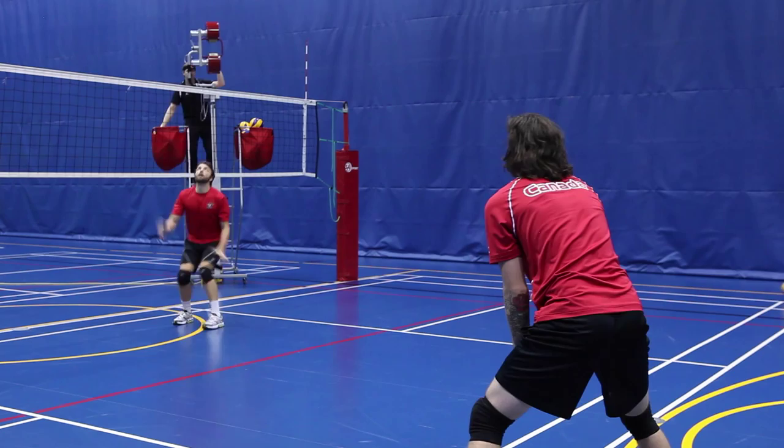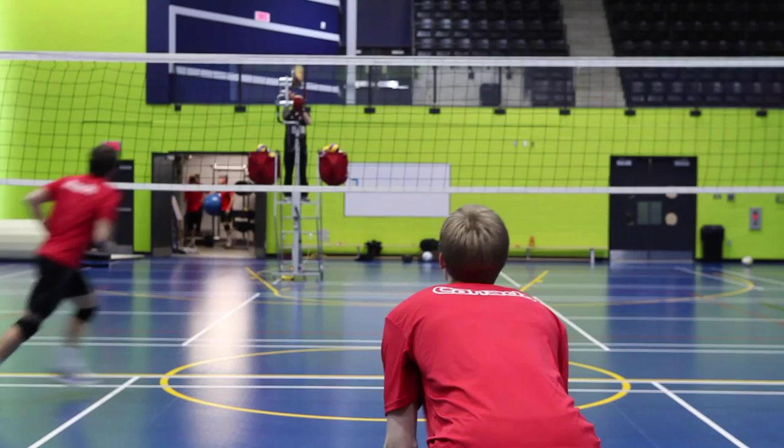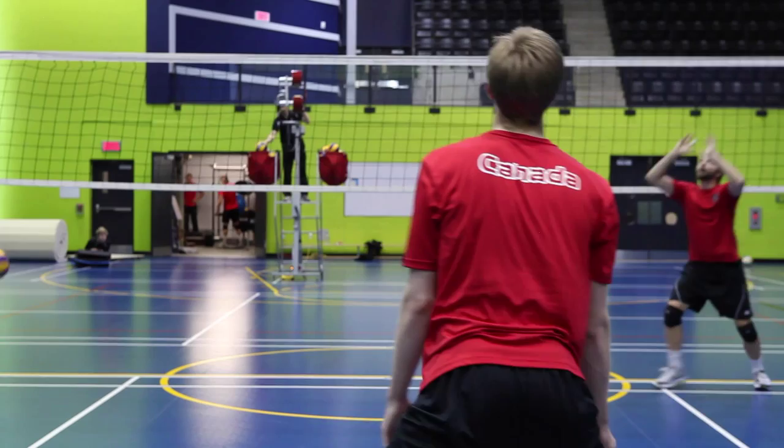Since we've been using the Windshot we have found that the wear and tear on the ball has been reduced dramatically, and that's helped us keep the balls longer and use the same balls for a longer period of time.